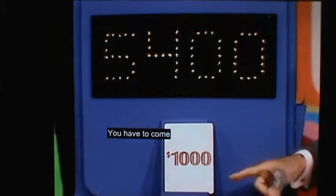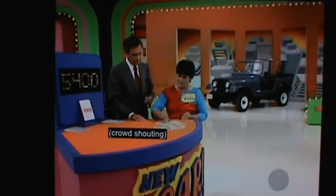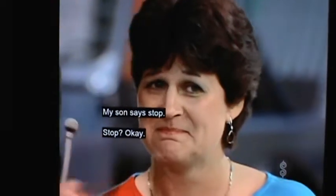You have to come within $1,000 without going over. Keep going, keep going. Another queen is another thousand — $6,400. My son says stop. Stop.